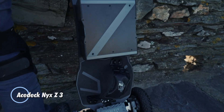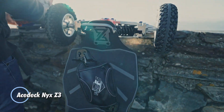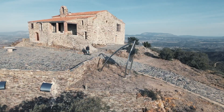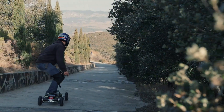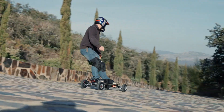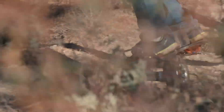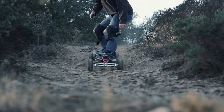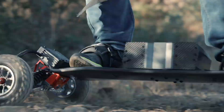The AceDeck NYX Z3 is an advanced electric off-road skateboard designed for high performance and convenience. This cutting-edge board features a powerful dual-motor setup, providing swift acceleration and impressive top speeds. With its robust build and high-quality materials, the NYX Z3 ensures durability and a smooth riding experience even on challenging terrains.